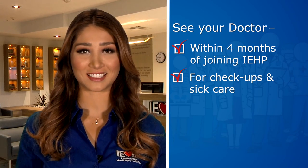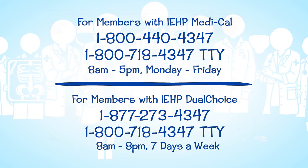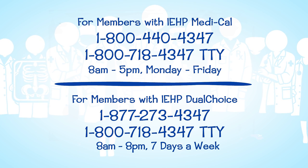There you have it — how to get care. Remember, see your doctor first. You'll get the right care and be on your way to feeling better, and that's what IEHP is all about. If you have more questions about how to get care, call IEHP Member Services. The phone number is on the back of your IEHP Member ID card. Thank you for watching.